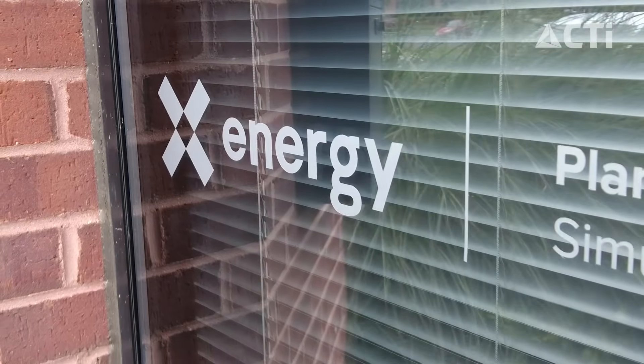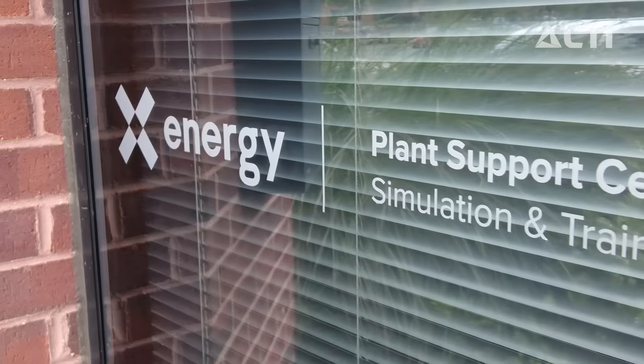My name is Megan Fickett and I'm a Human Factors Engineer. We design the systems that the operators at the plant will be using.